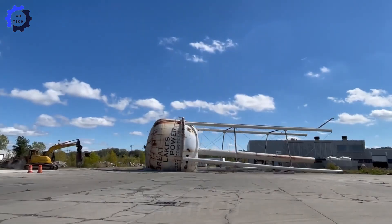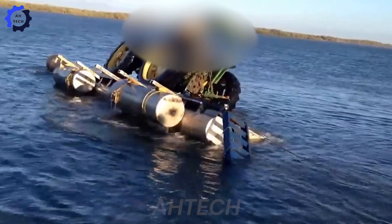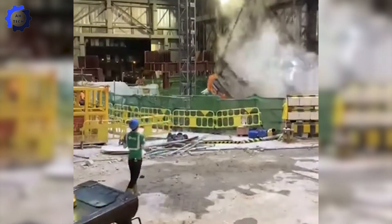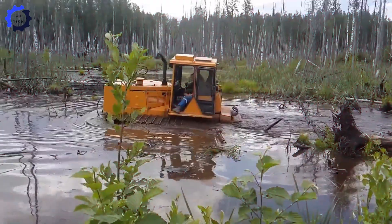That's insane! What's going on here at Odd Tech — from the biggest heavy machines to cutting-edge agriculture technology, we're diving into the most mind-blowing innovations on the planet. Don't miss out.